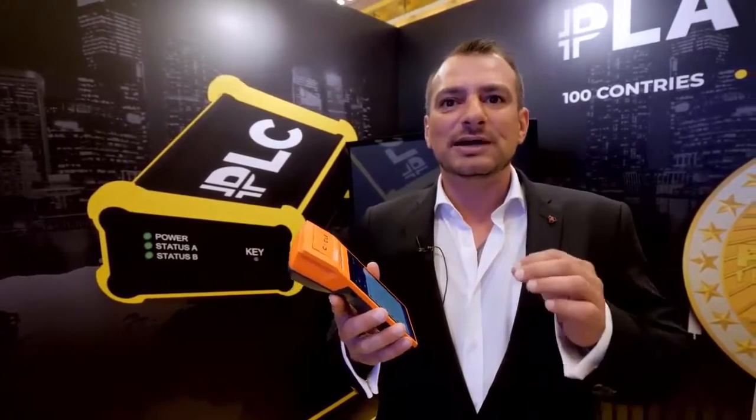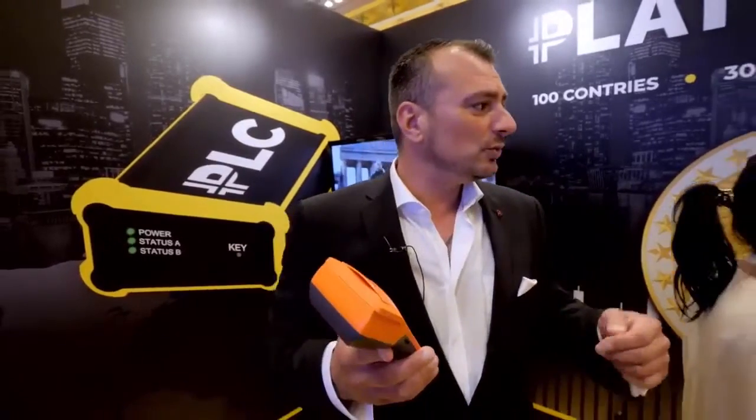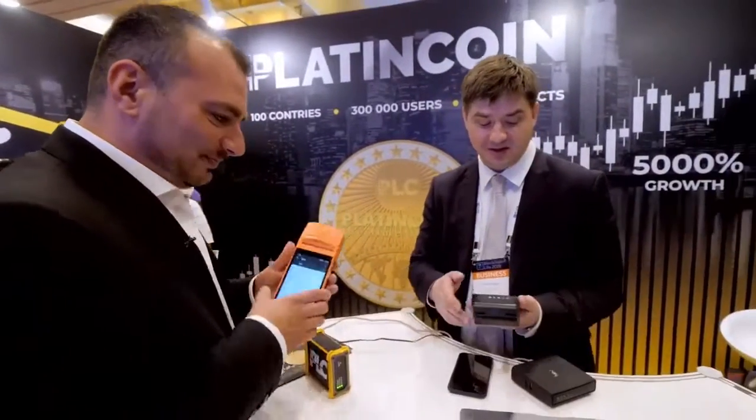We have the possibility to pay in cryptocurrencies. And how that actually works, we are going to show you with Mr. Igor. He is going to show us exactly how the system works. So I would like to show our Indian partners how to use our payment operational system. It's easy, it's really easy.